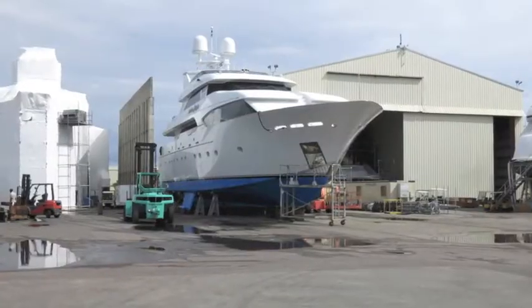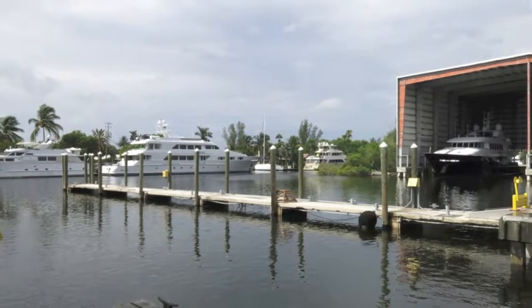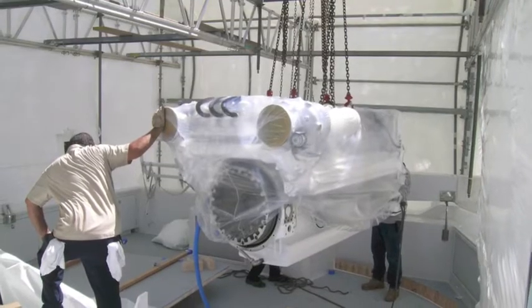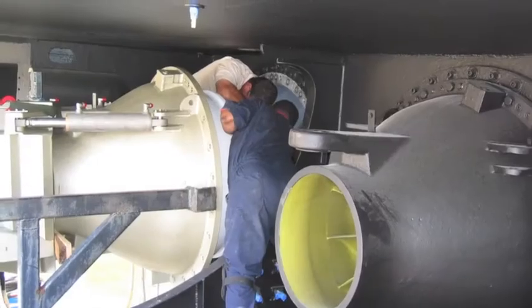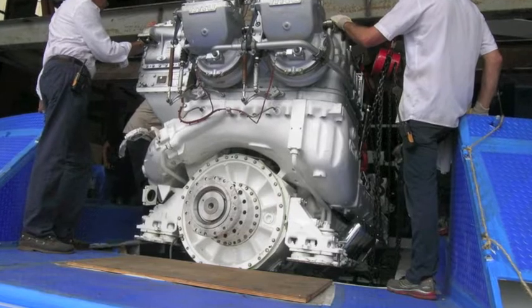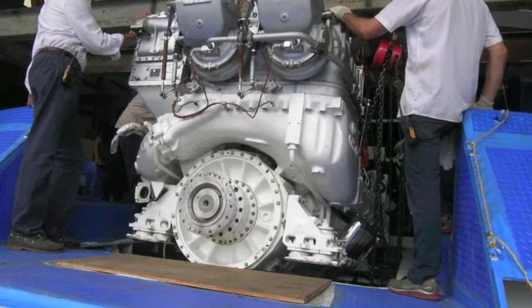We are a full service mega yacht repair, maintenance and refit facility, catering to vessels from 50 to 65 metres in length and performing a range of services — primarily hard shipyard skills: propulsion equipment, fabrication, pipe fitting and all aspects of mechanical repair. We find ourselves in the centre of the largest concentration of marine related businesses anywhere in the world, so from a geographical standpoint we are very fortunate.